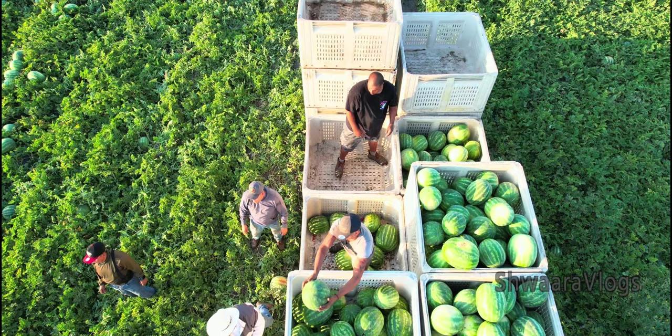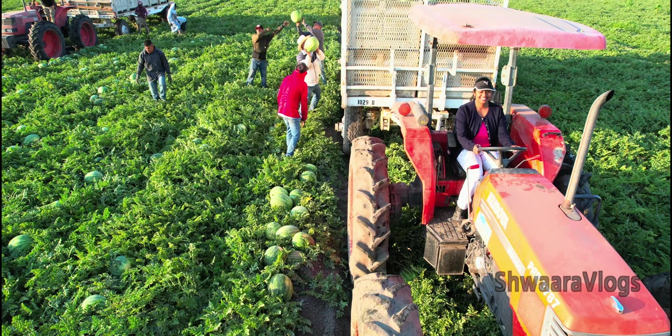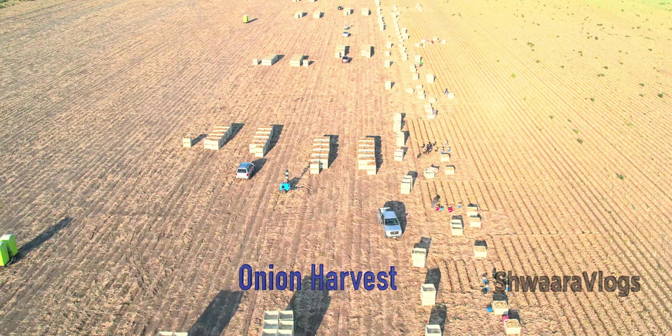Let's look at the watermelon — it's a lot of fun. Let's look at the processing unit in John Deere Tractors. Let's look at the onions and the details of this video.